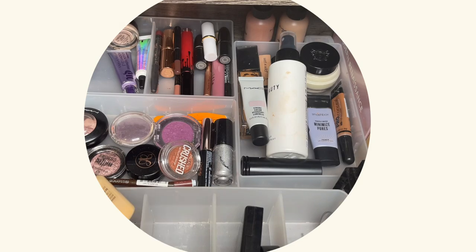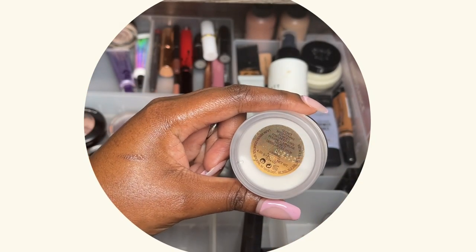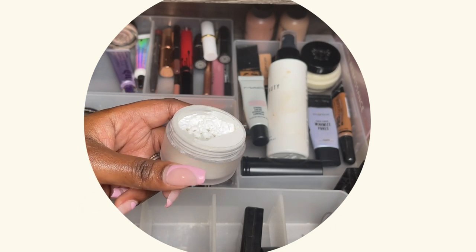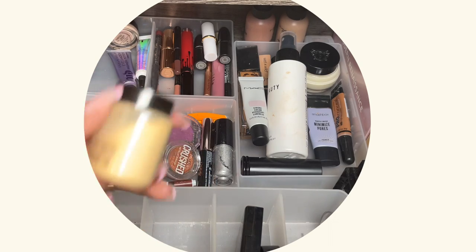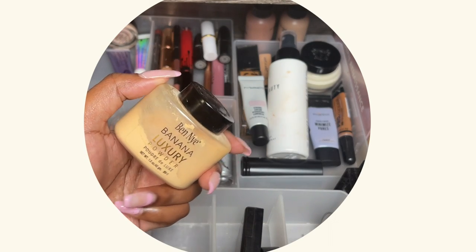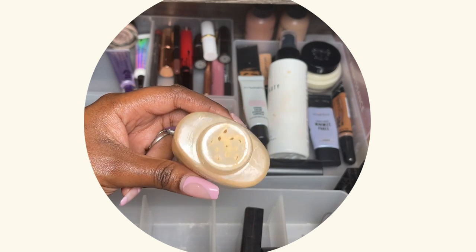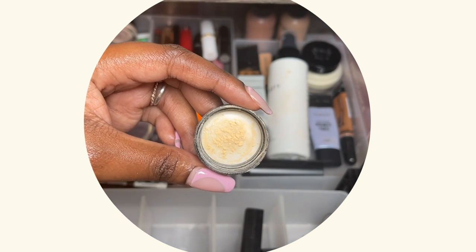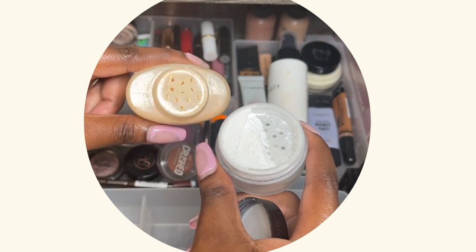This one is called the Secret Brightening Powder — as you can see it's very, very white. I've been mixing it with this one, which is the benign. I find that one is a bit too yellow for my liking — you can see it's very yellow — so I've been mixing them together so I can have more use of them both.